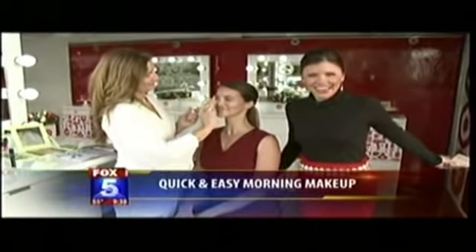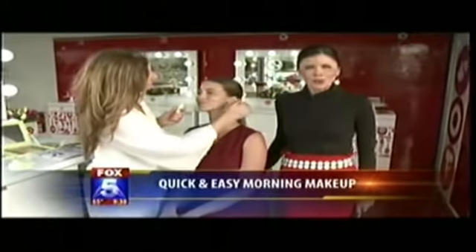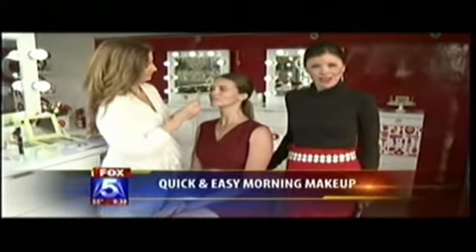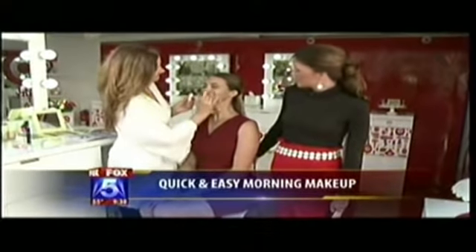Look at how fancy we are right now. Joining us this morning to teach us how to do our makeup really fast and really well is Petra Strand. She is the owner of Pixi Cosmetics and she's got a beautiful model with her this morning.